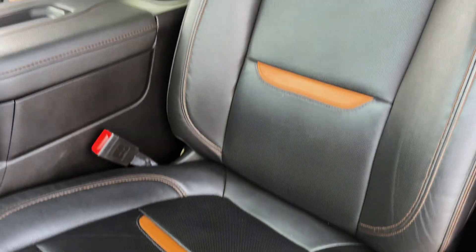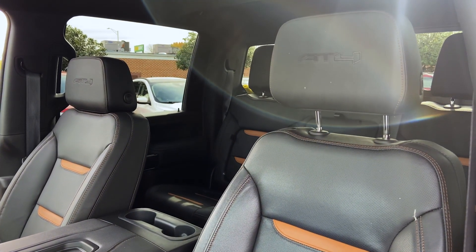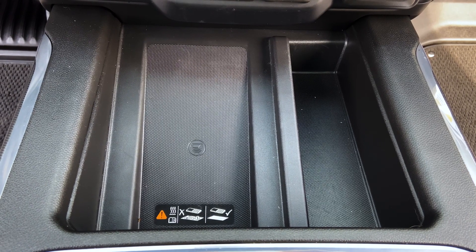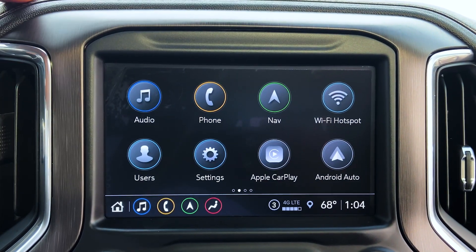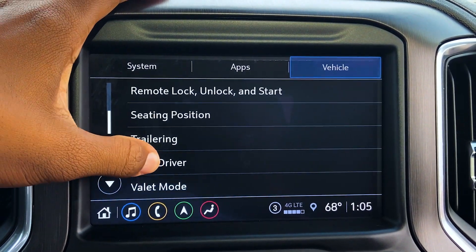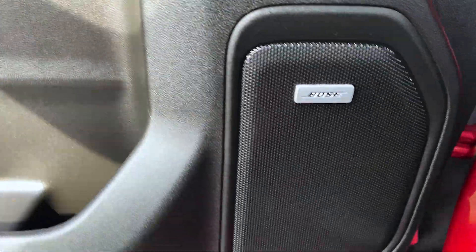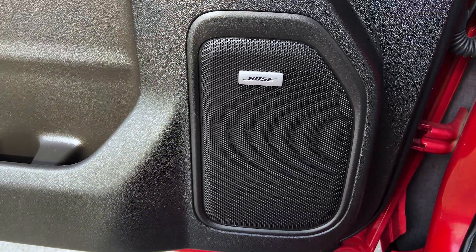When you first enter the vehicle, you're going to notice the AT4 custom seats in dual colorway. You'll have the brown stitching throughout the entire vehicle, and they are heated in the front as well. You not only have wireless charging, but also wireless Apple and Android Auto. You have teen safe driving mode so you can ensure your teenager's safety while they're on the road. You also have built-in Wi-Fi and Bose speakers that sound absolutely amazing.